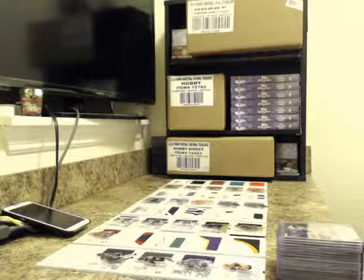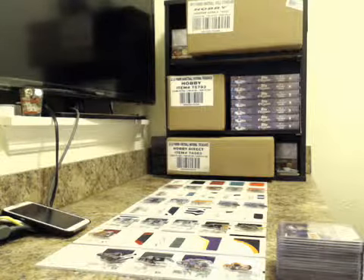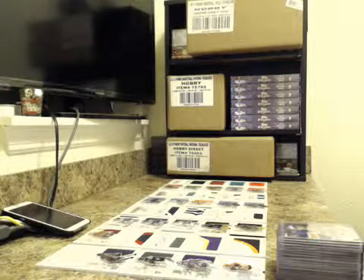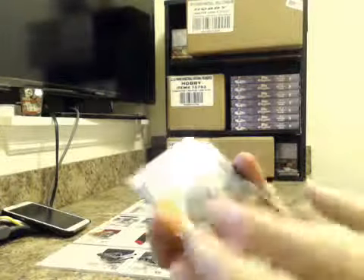Hey, what's going on everybody? This is 2013 Panini Playbook Football. This is a hit recap on case number five. We ran this one last night, Friday night. Thank you everybody that joined — always appreciate it. This was our rundown.